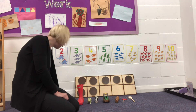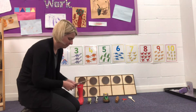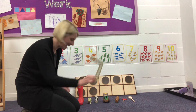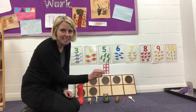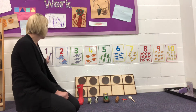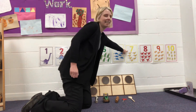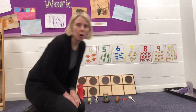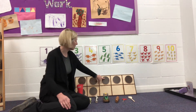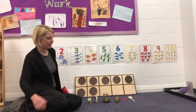Let me find our number seven to have a look at. We've got seven, seven, seven, and our numicon seven. Shall we find it on the number line? Let's count along: one, two, three, four, five, six, seven — there it is! And on our tens frame we have got one, two, three, four, five, six, seven spots. Can you see them? There you go — seven.